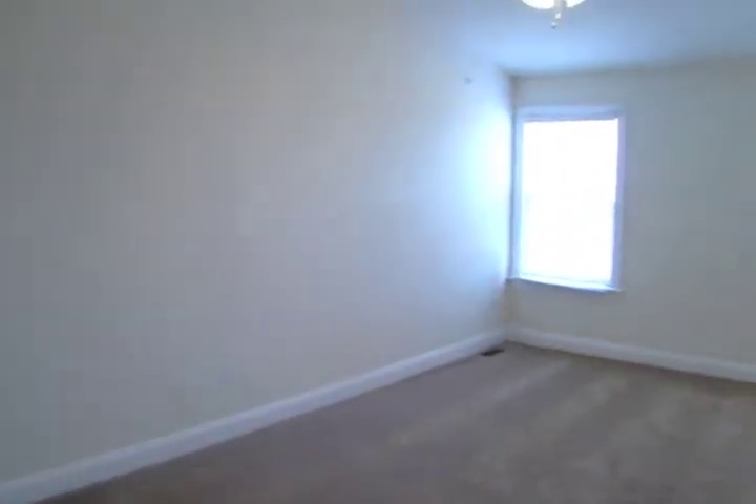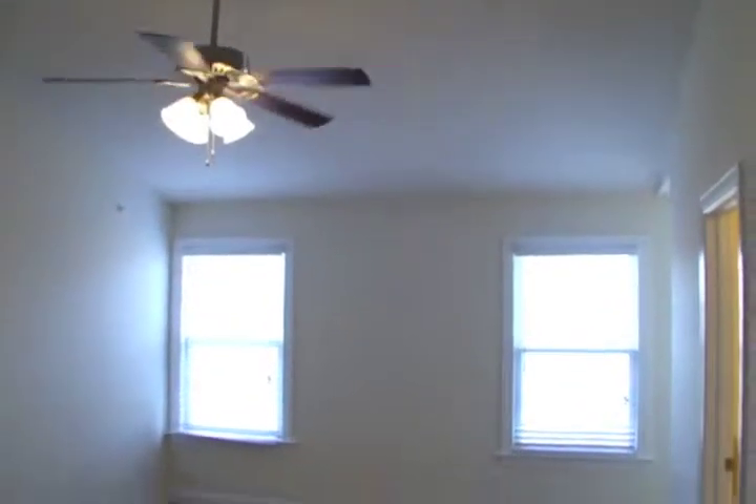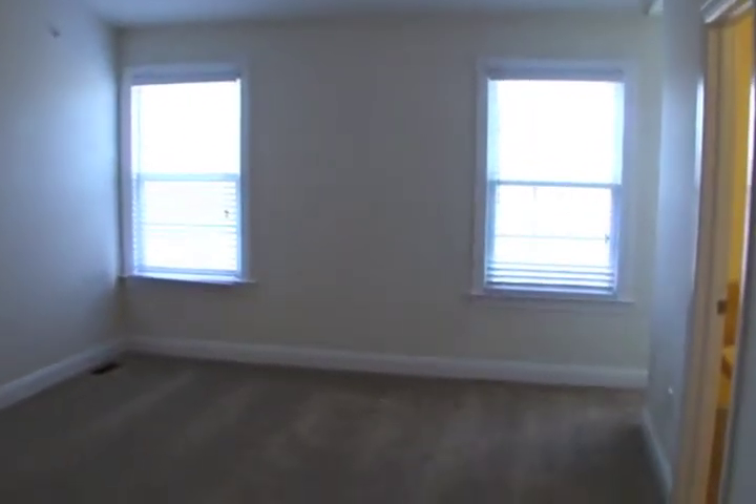Ending every day in the master suite, with cathedral ceiling and large walk-in closet.